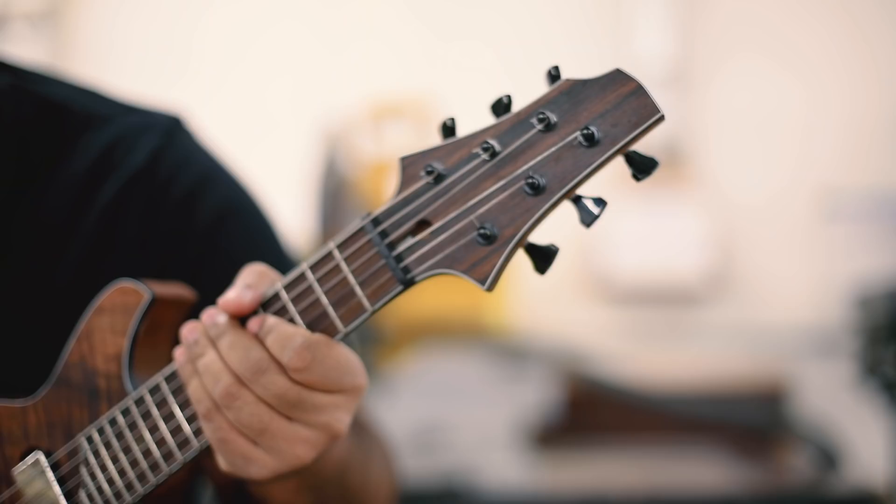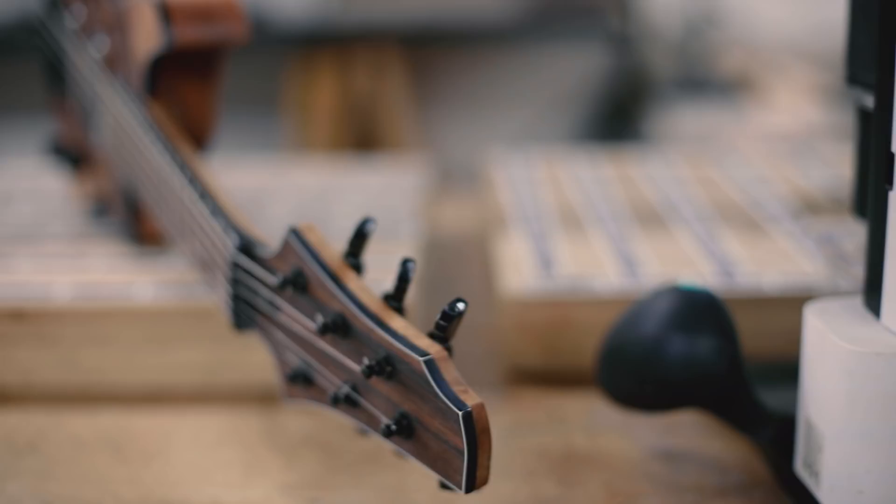My name is Alex Mila. I'm an internal medicine physician and a hospice, palliative, and geriatric medicine fellow. I tell people I'm a doctor by day and a guitar builder, woodworker by night.